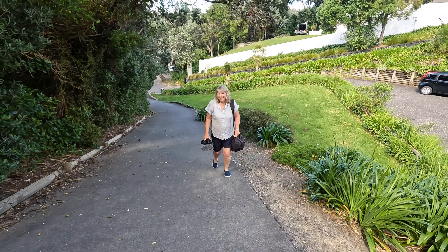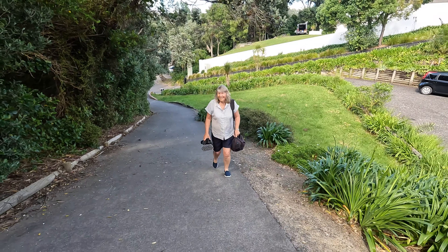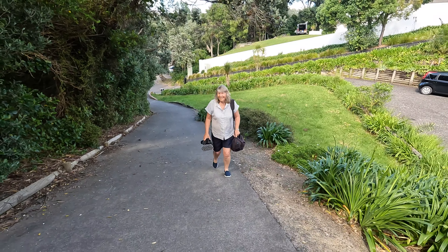We're just going up to Rahopara Pa, the ancient pa site. It's nice up here, it's a nice walk on a lovely sunny day. A little bit steep this part. Good for our fitness though. I get quite tired coming up this bit.